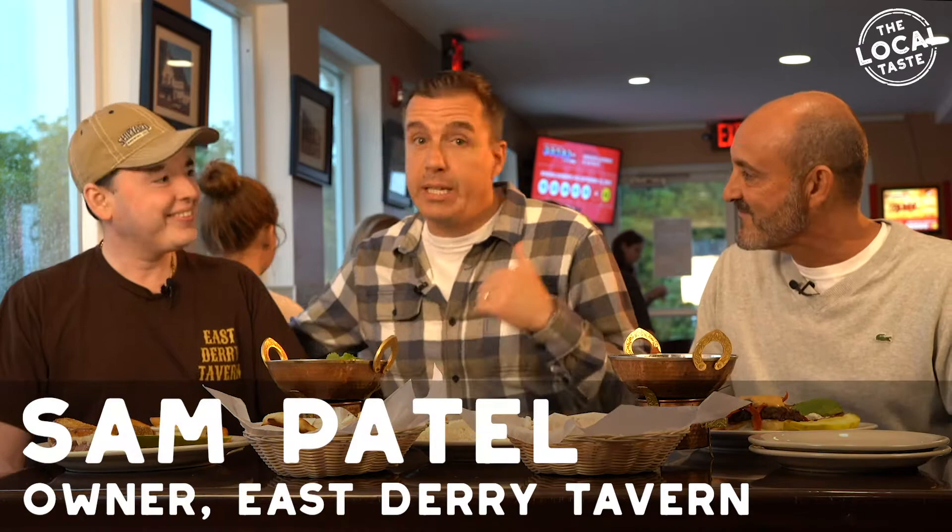Here we are with Sam Patel, the owner of East Dairy Tavern and East Dairy Store. Thanks for joining us on the show — this is awesome. Thanks for allowing us to be here today. Why don't you tell us a little bit about what you have on the table for us?